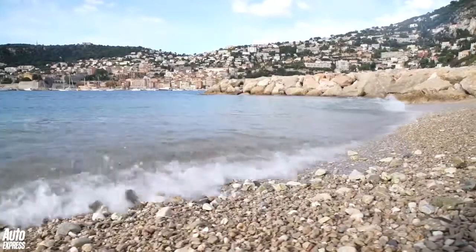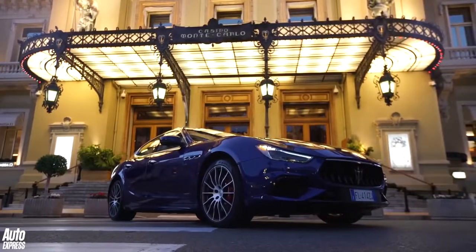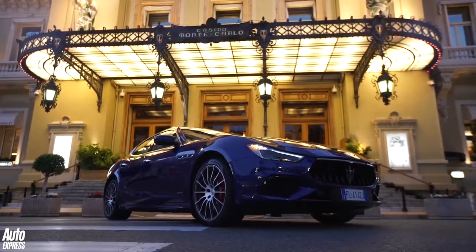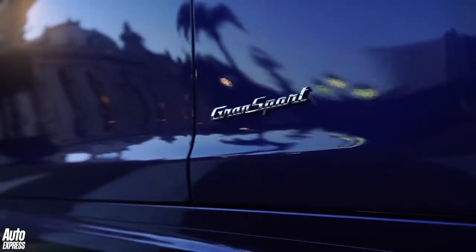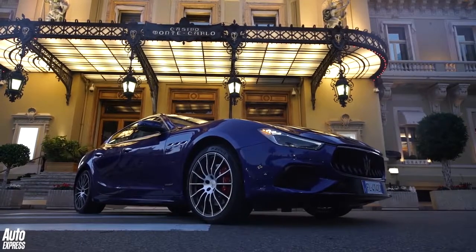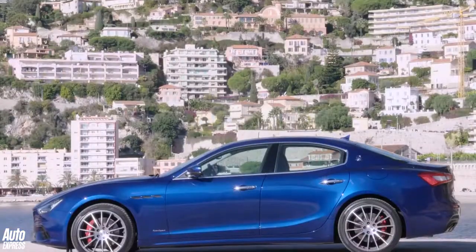So is it Monaco, Monaco or Monte Carlo? However you pronounce the name of the place and whatever you might think of it, the new Maserati Ghibli S fits right in here. And so it needs to, with a price tag just a whisker short of 74 grand.